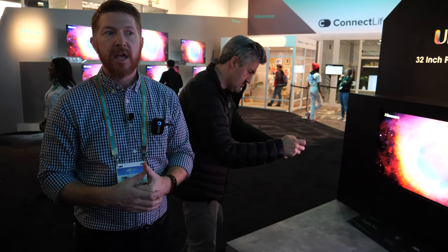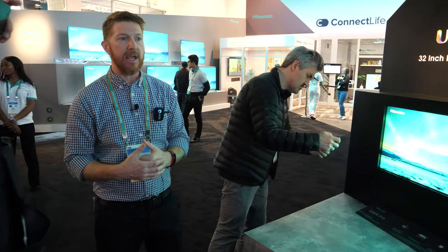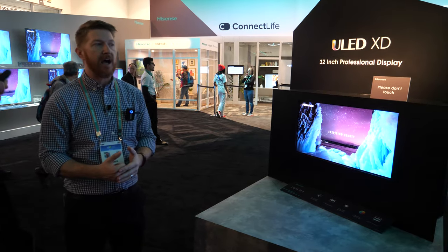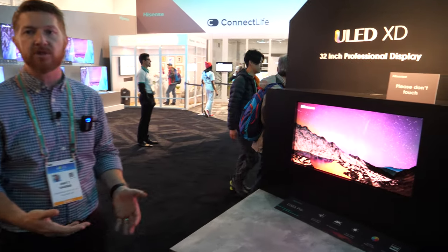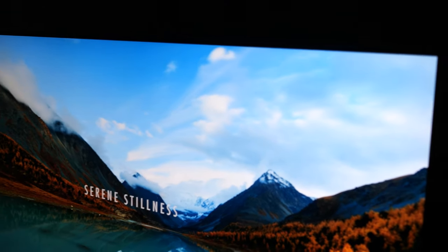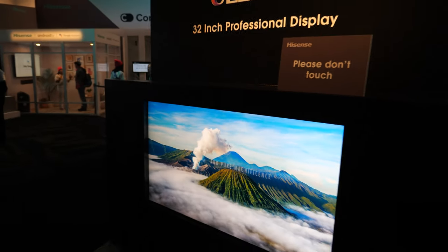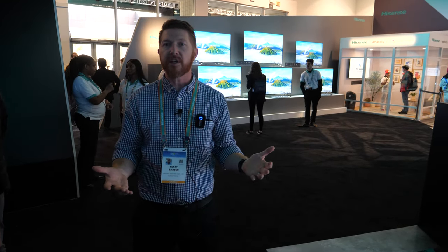So you're going big time on dual layer? Absolutely. Hisense has been the first company in the world to bring this to market. But we're innovators in all kinds of technologies — not just LED panels. We're innovators in laser television, in smart platforms. We're one of the few companies in the world that creates their own video chipset. We do a lot of different things and I'm very proud of each one of them.